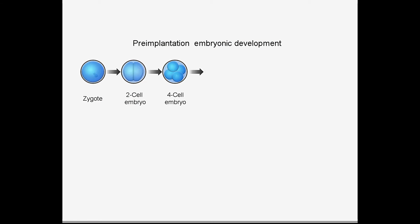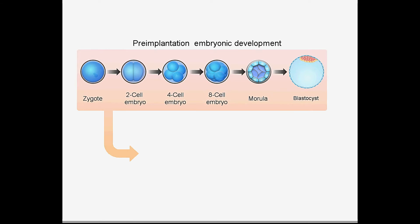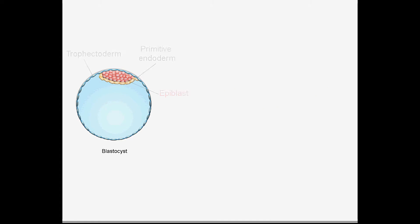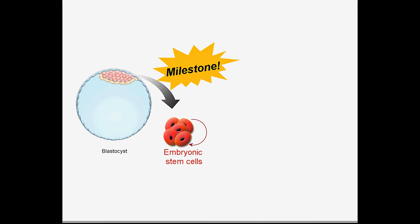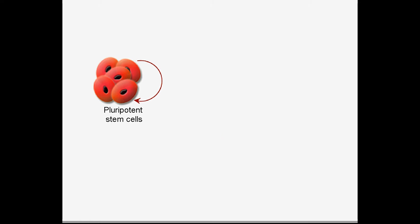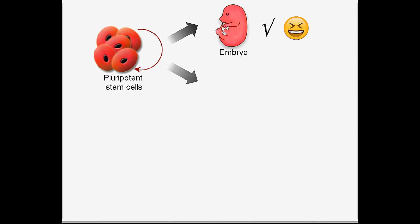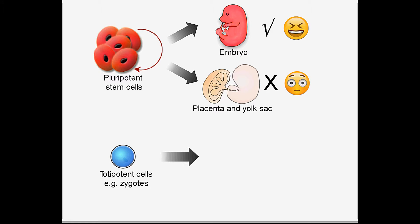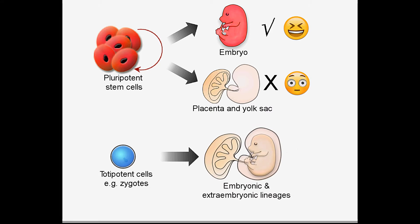In stem cell research, a long major goal is to capture the founder cells responsible for organism development. One milestone work towards this goal is the discovery of embryonic stem cells, which are regarded as pluripotent because they can generate all cell types of an adult organism. However, pluripotent stem cells are limited in generating extraembryonic lineages, which support embryo development. This is distinct from totipotent cells, such as zygotes, which are capable of producing all embryonic as well as extraembryonic lineages.